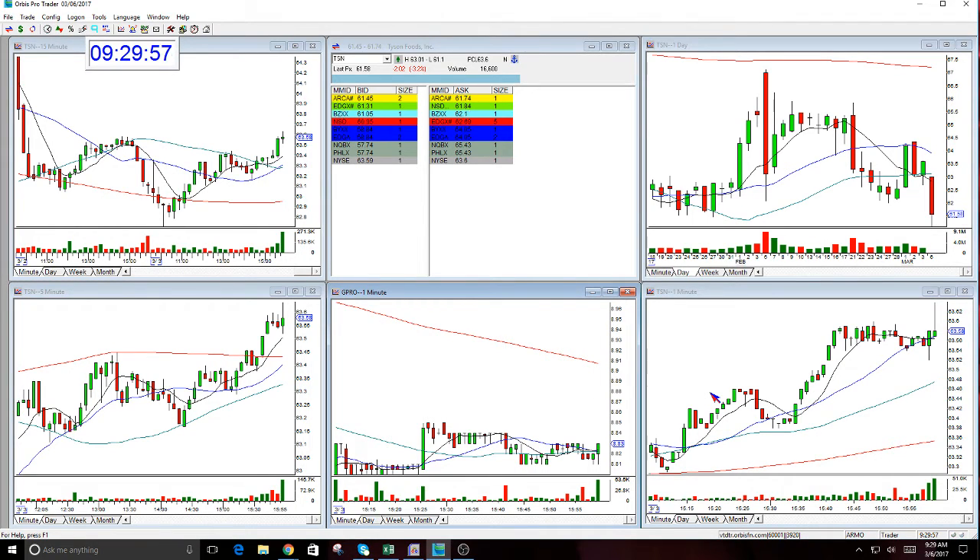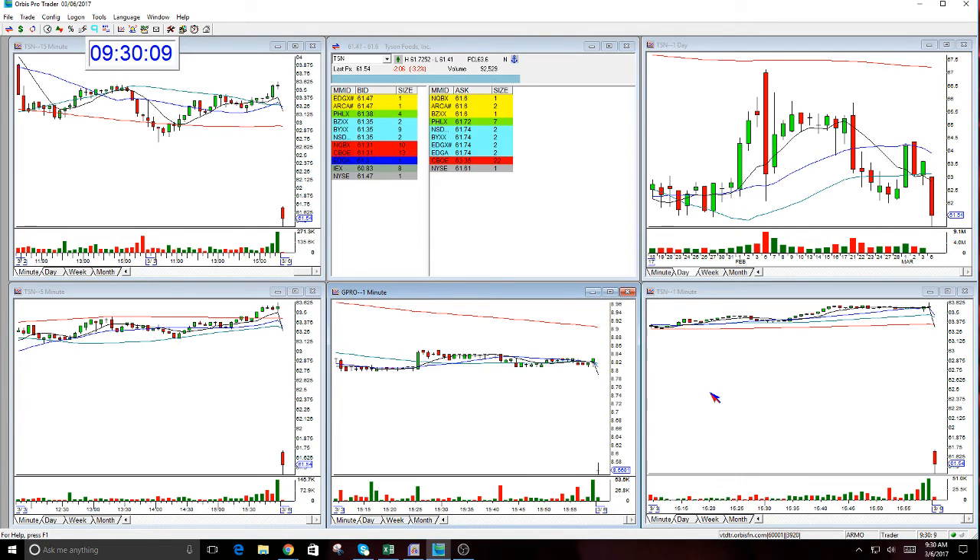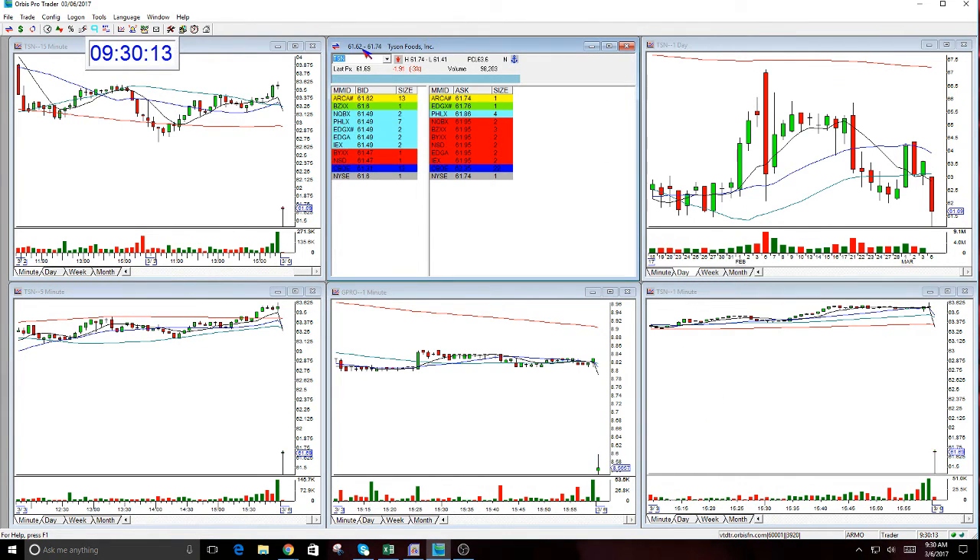ECN is what fills you. You see this up here — this is a spread, the difference between the bid and the ask. See this: 62 by 74, 66 by 85 — see how it's moving. This hasn't done anything yet, hasn't set up. There's nothing here and I might flip to GoPro.